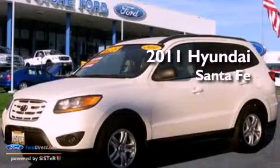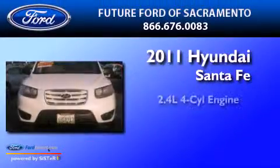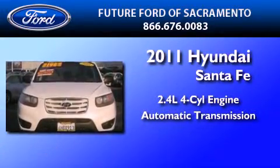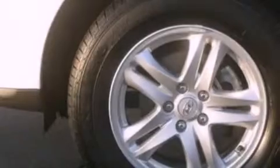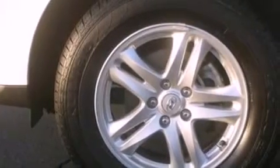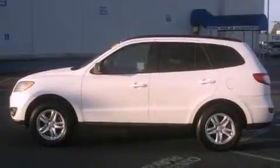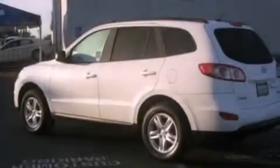This is a 2011 Hyundai Santa Fe. It features a 2.4-liter four-cylinder engine and an automatic transmission. Its top features include a multi-link rear suspension, a low-tire pressure indicator, traction control and stability control systems, aluminum wheels, and satellite radio.